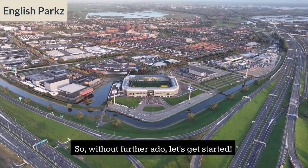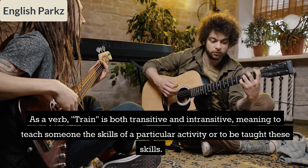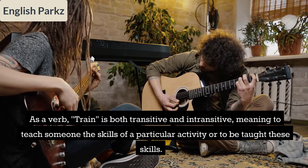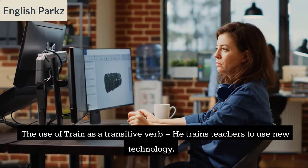As a verb, 'train' is both transitive and intransitive, meaning to teach someone the skills of a particular activity, or to be taught these skills. As a transitive verb: 'He trains teachers to use new technology' and 'You can train your mind to relax.'